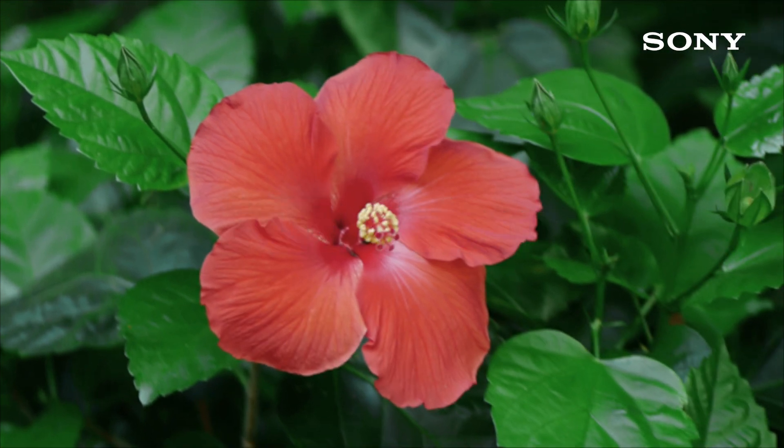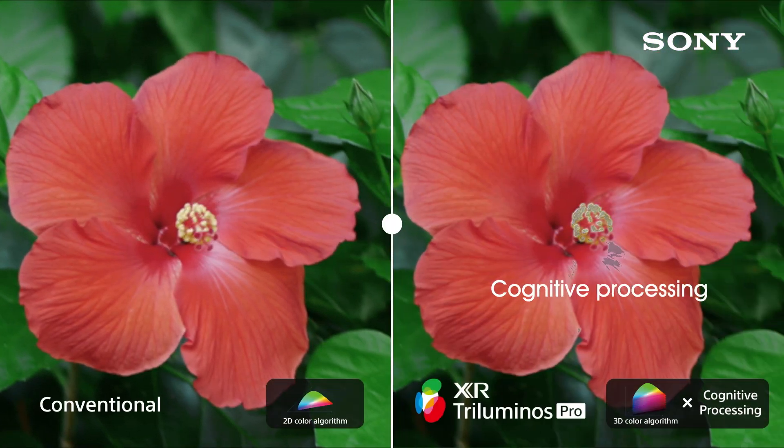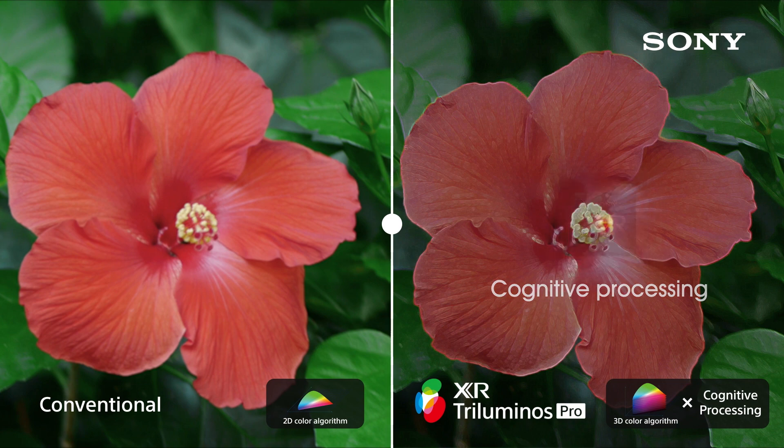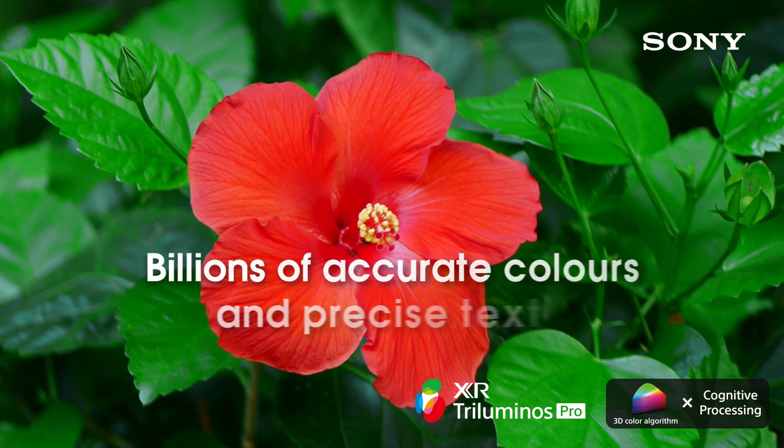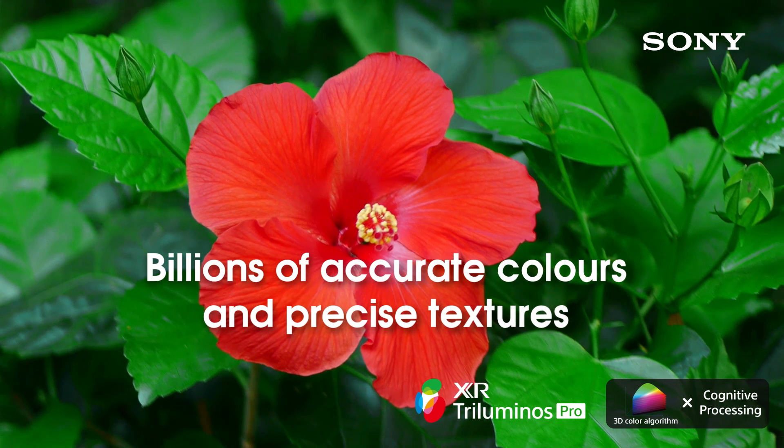XR Color on X90J: XR Triluminous Pro lets you rediscover everything you watch with billions of accurate colors, delivering immersive picture quality that is natural and beautiful to the human eye.